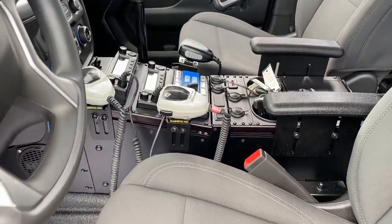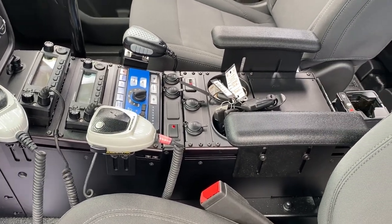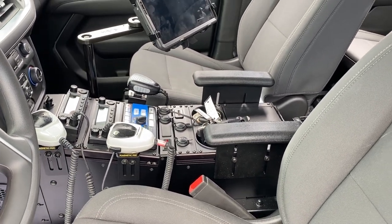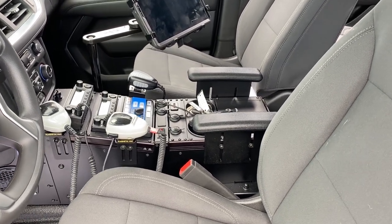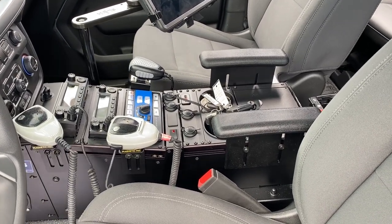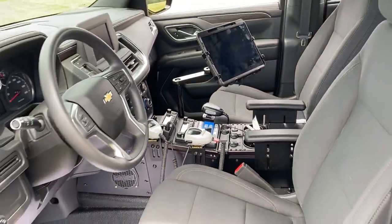Finishing off our aftermarket additions here between the two front seats: we have a vehicle-specific console for the Chevy Tahoe — this is the standard width, nine inch. We've got two customer-supplied radios, our Wieland HHS 4206 control head, and we also have a preemption device installed in the center location of the light bar, operated via the switch lower left of the Wieland control head. We've got outlets for USB and 12-volt, cup holders, armrests, and a mount for the client's computing device.